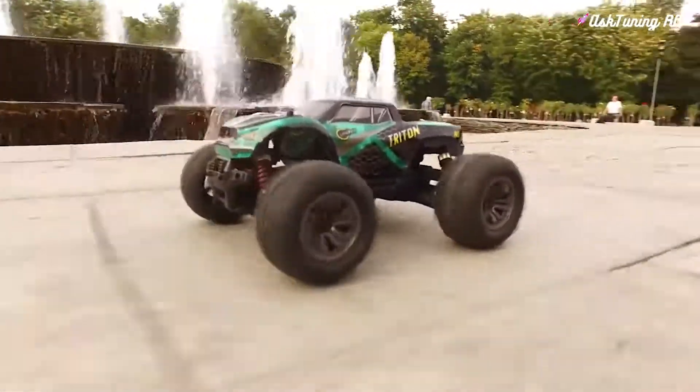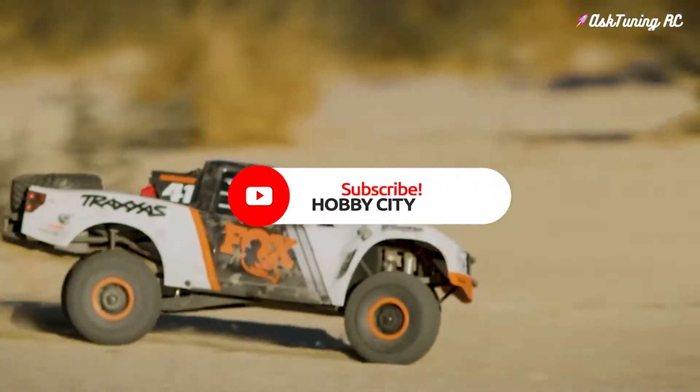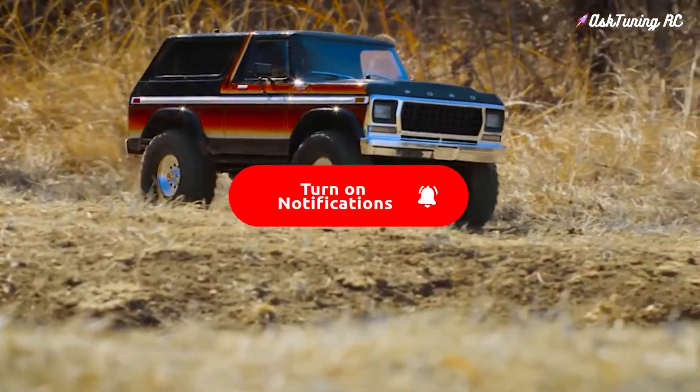So which RC car would you like to buy? Be sure to comment below! And don't forget to subscribe for more great content from Hobby City. See ya!